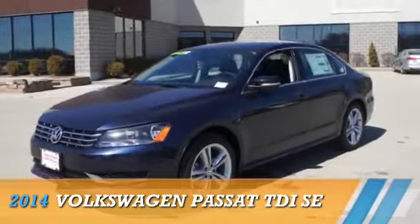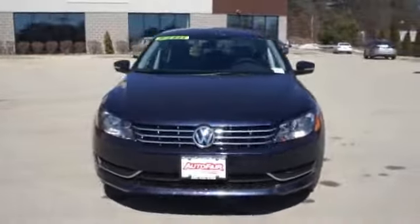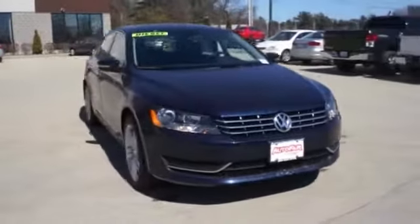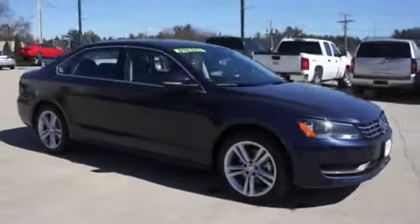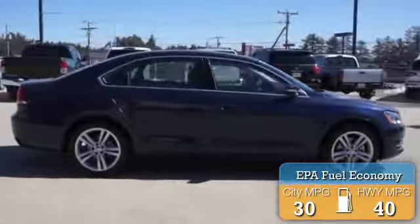Presenting the 2014 Volkswagen Passat, powered by front-wheel drive, a two-liter, four-cylinder engine, and a manual transmission. Great fuel efficiency saves you money by requiring fewer trips to the gas station.